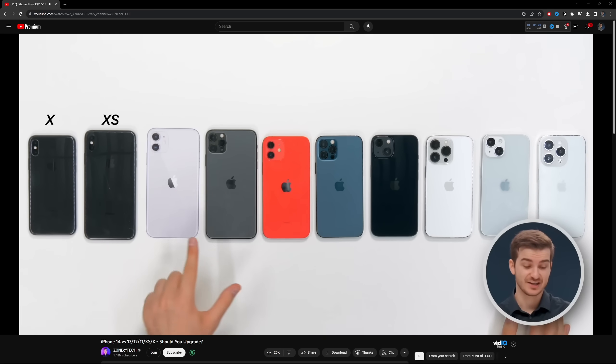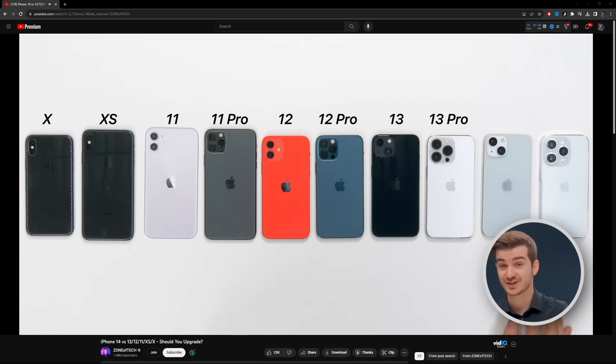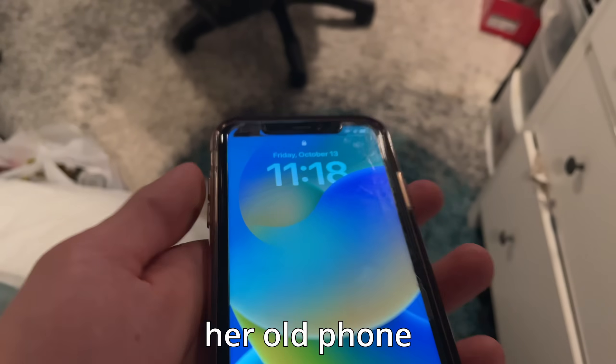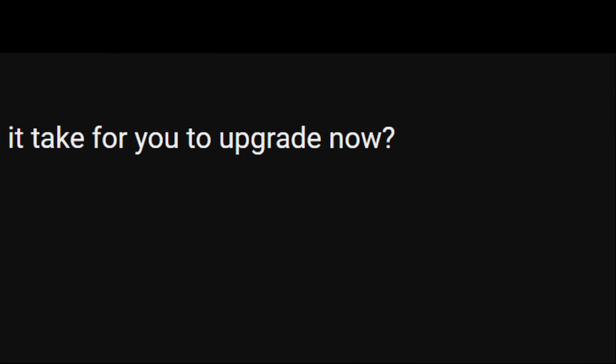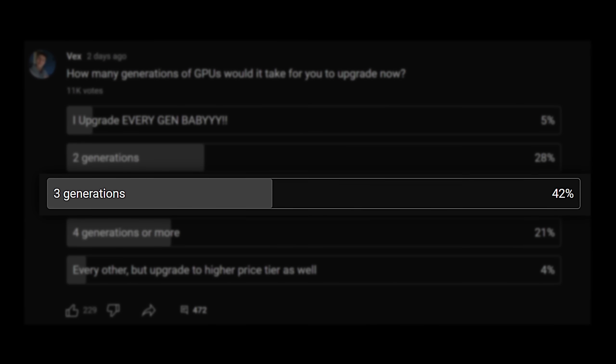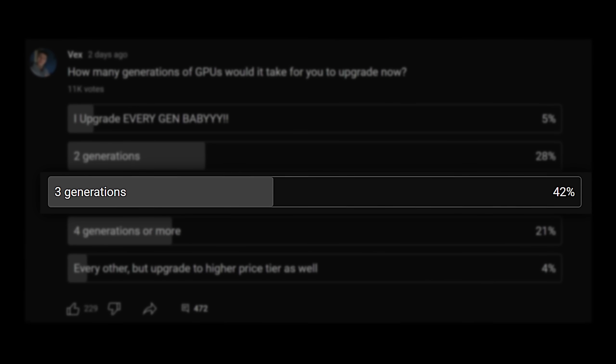But if you go from an iPhone 10, for example, all the way to an iPhone 15, then that's a really big deal. I know this because my mom just did it recently and she's really happy. So it was interesting to see when I asked you guys about upgrading your GPUs how long it would take, and most of y'all said about three generations of graphics cards until an upgrade.